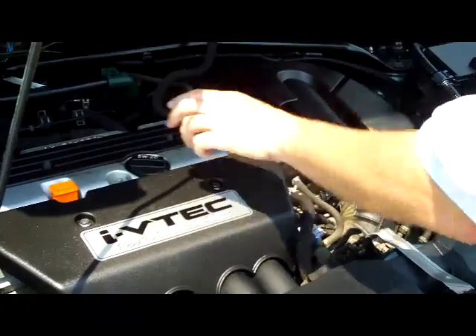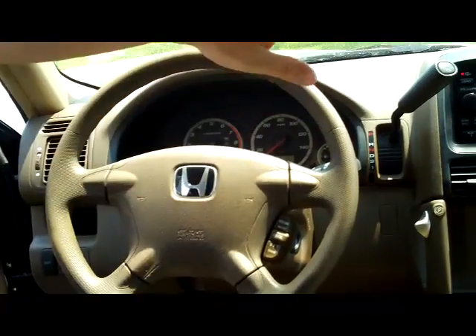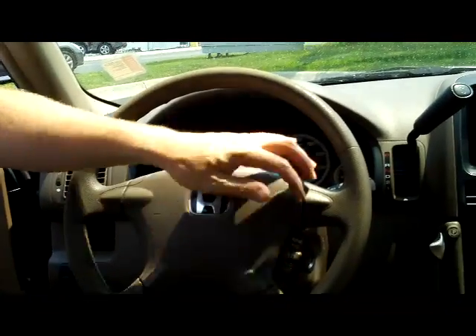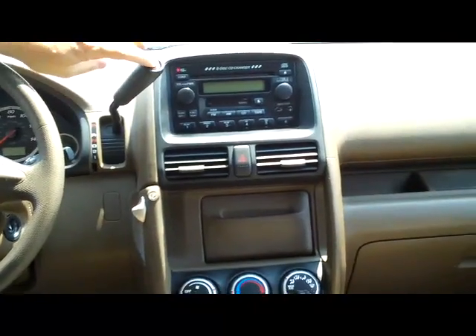Maintenance-free battery is conveniently located. A few spots on the interior: you have your driver and passenger side airbags, side impact airbags, fingertip control for your cruise, intermittent wipers, tilt steering, and automatic transmission with overdrive.